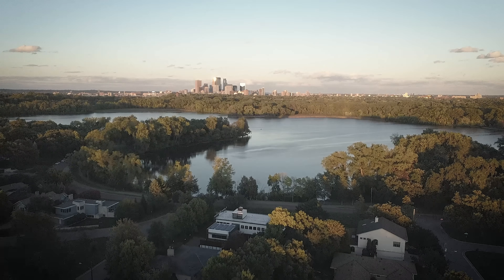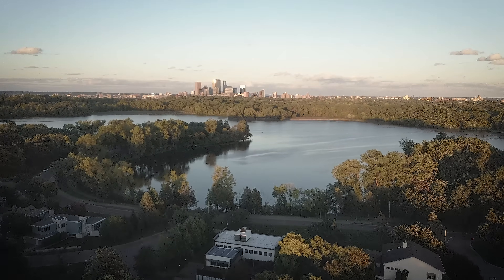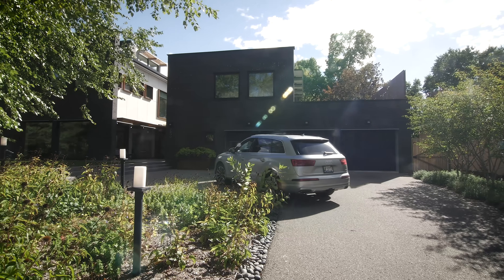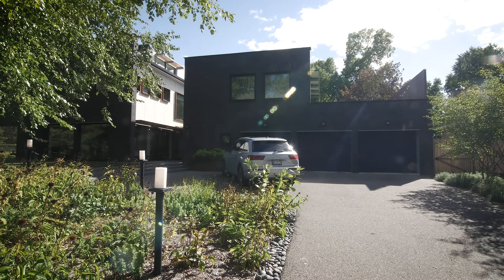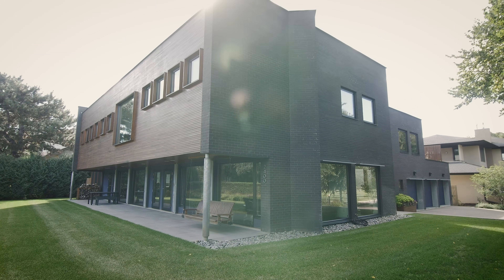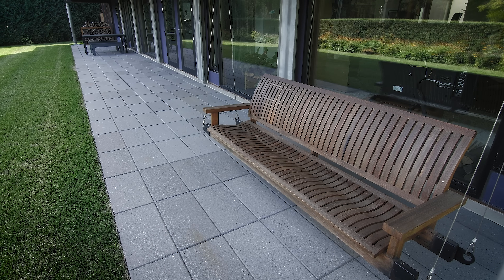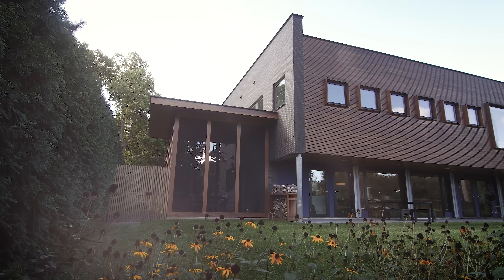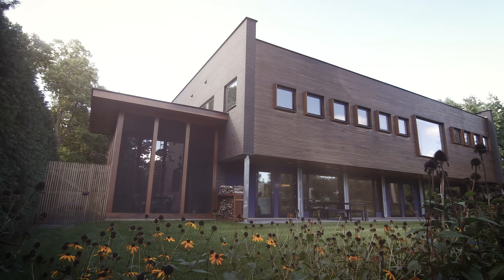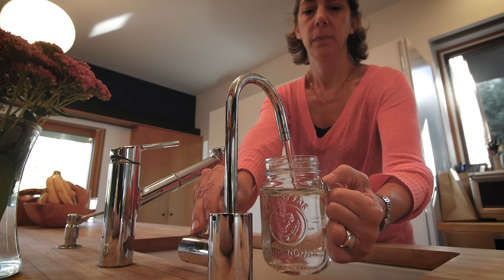I'm Melissa and I'm Jim. We live in Minneapolis, Minnesota, about five miles west of downtown. We had the opportunity to build our own home about ten years ago. We got it LEED gold certified, and it has all sorts of energy-efficient, water-efficient, and good indoor air quality features — but most importantly, it's comfortable and livable.